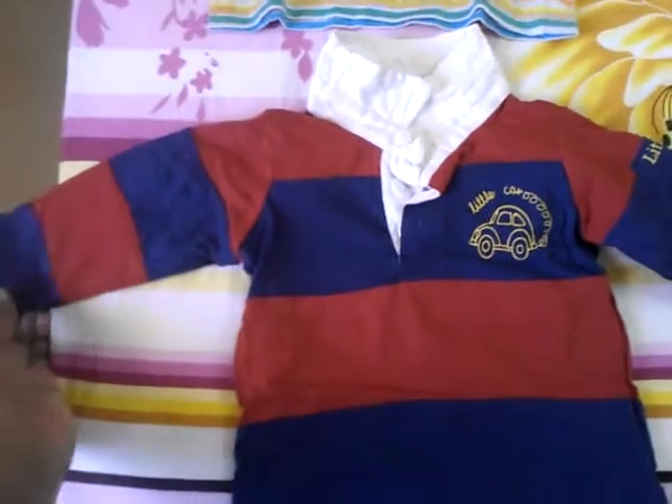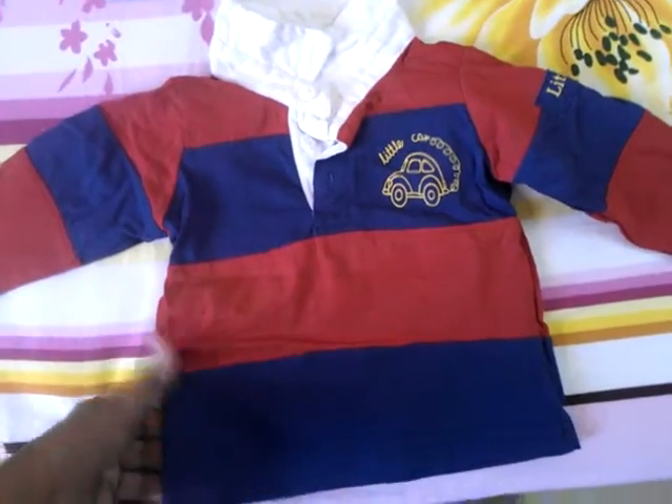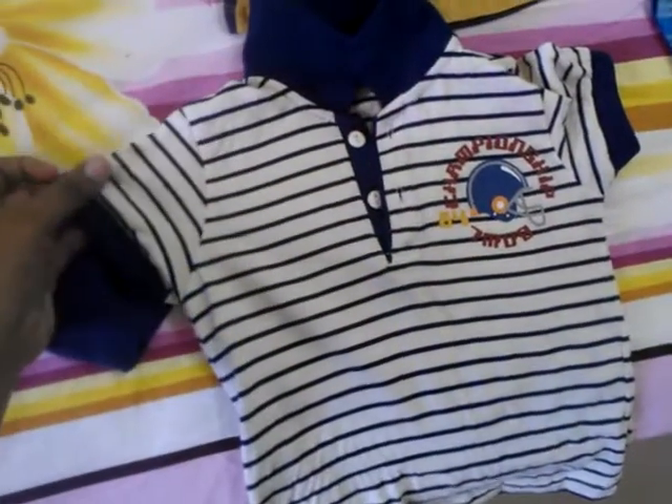This one is a very good full-sleeved t-shirt which can go with any white pants or blue jeans. And this one is a very good half-sleeved t-shirt.